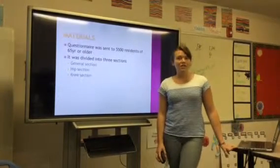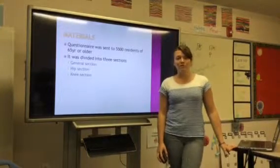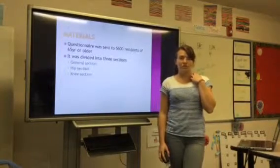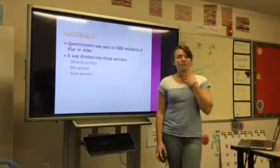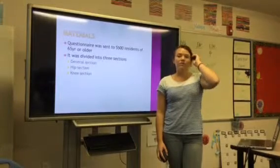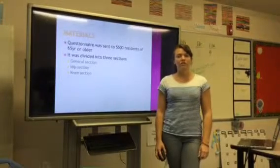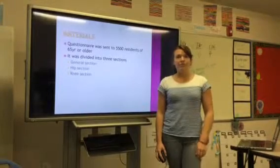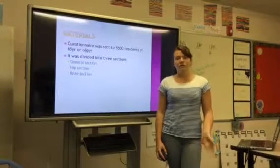Materials. A questionnaire was sent to 5,500 residents of 65 years or older. It was divided into three sections: a general section about general health, a hip section, and a knee section. Both the hip and knee sections contained items about current symptoms and previous joint replacement. The screening question for both sections was: 'During the last 12 months, have you had pain in or around either of your hips or knees on most days for one month or longer?' If they answered yes, they proceeded to answer more questions about their pain; if no, they moved on to the next section.